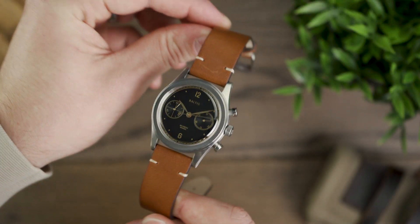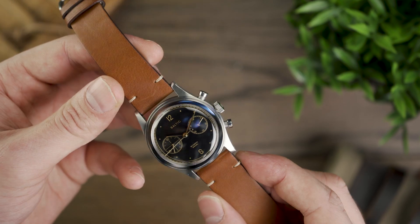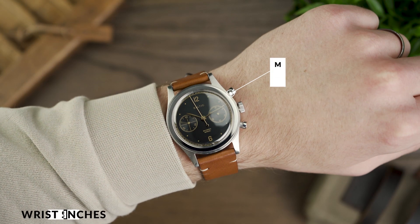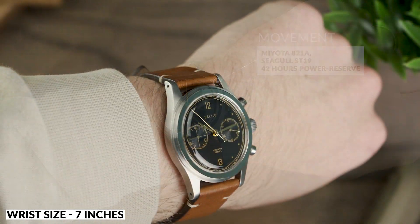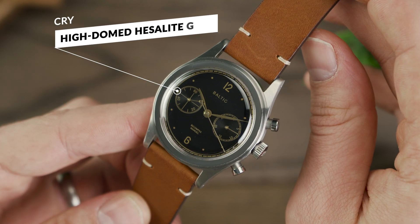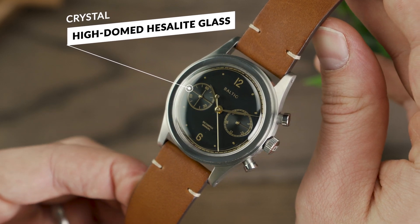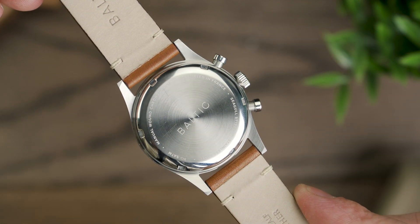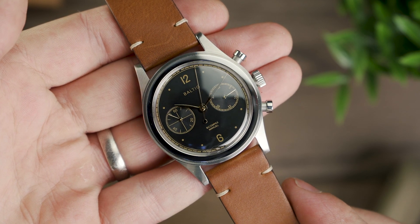Powered by the popular Seagull ST19-01, the Bi-Compact 001 has the look and feel of a genuine vintage watch. The 38mm case, gilt colouring on the dial with that black dial backdrop, all evoke the feeling of a genuine vintage watch on the wrist. And for approximately £460, you can add a piece to your collection that aesthetically is vintage, with the added bonus of knowing if anything happens to the movement, the brand is still in business and just an email away with the required support.